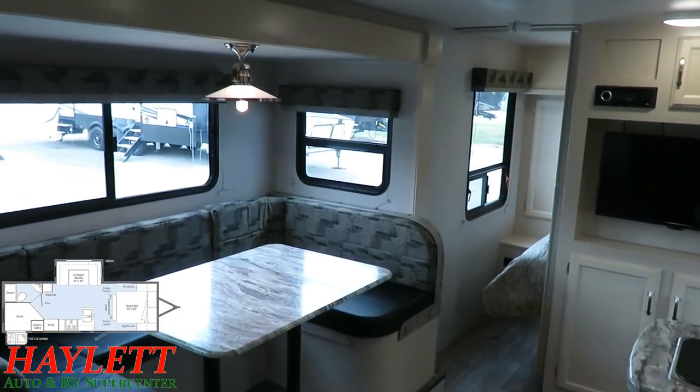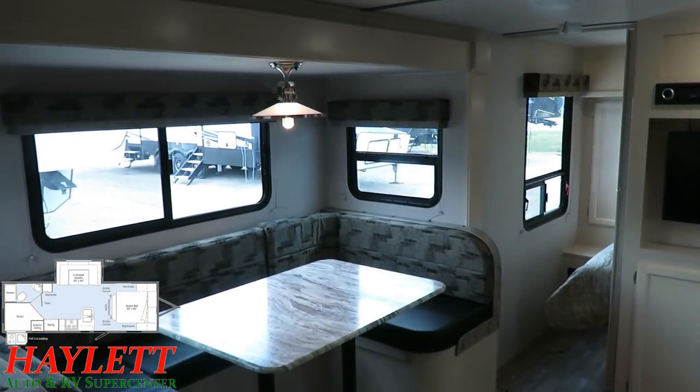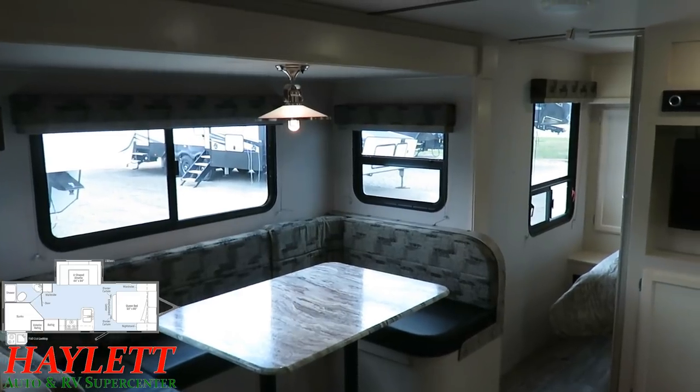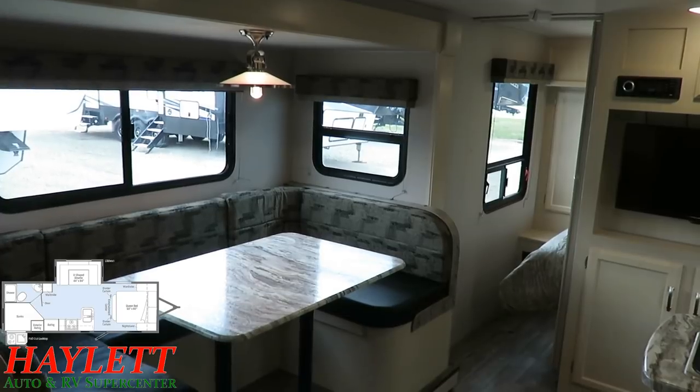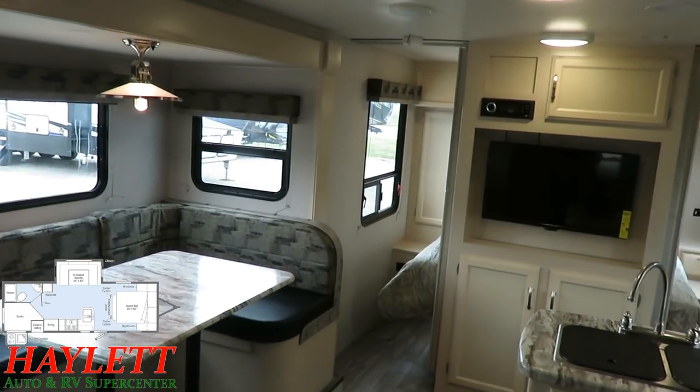You can kind of see from here — and we'll revisit back in the bedroom — but they put the biggest windows in here they possibly can so that, along with the lighter decor, it is brighter in here and it always feels nice and big and open and airy.